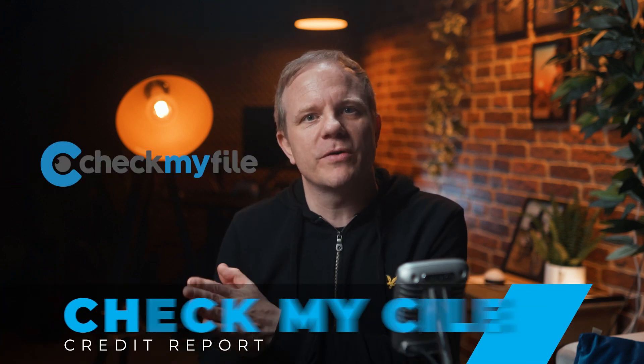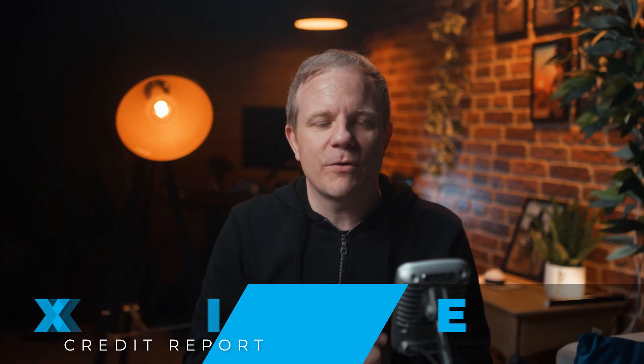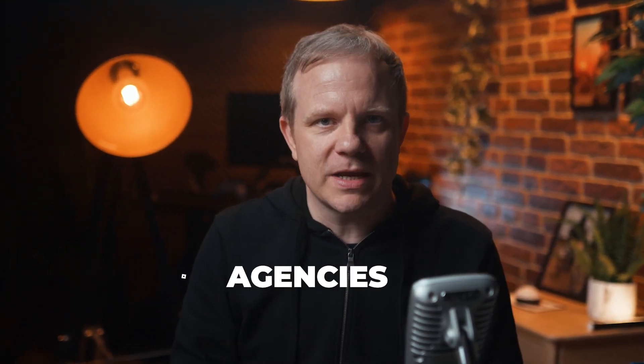It's really simple to do. All you need to do is download your Check My File credit report — it's free for the first 30 days and £14.99 thereafter. Once you've logged in, scroll down to the bottom of the page and click 'download printable report'. It will ask you to enter a password, which will be your six-digit date of birth.